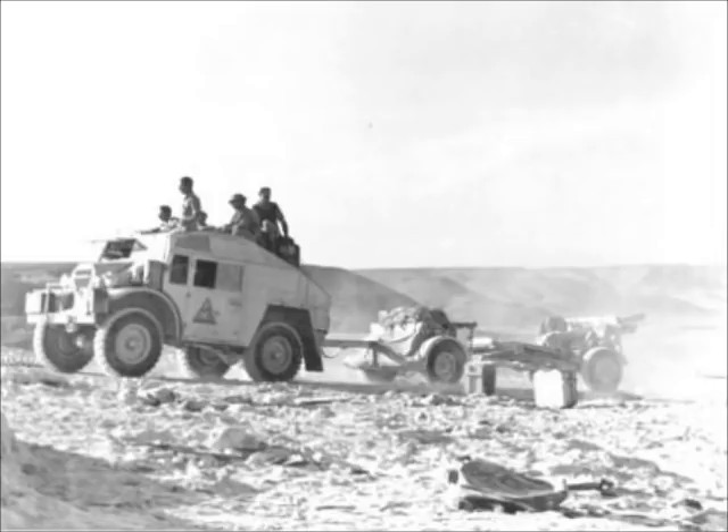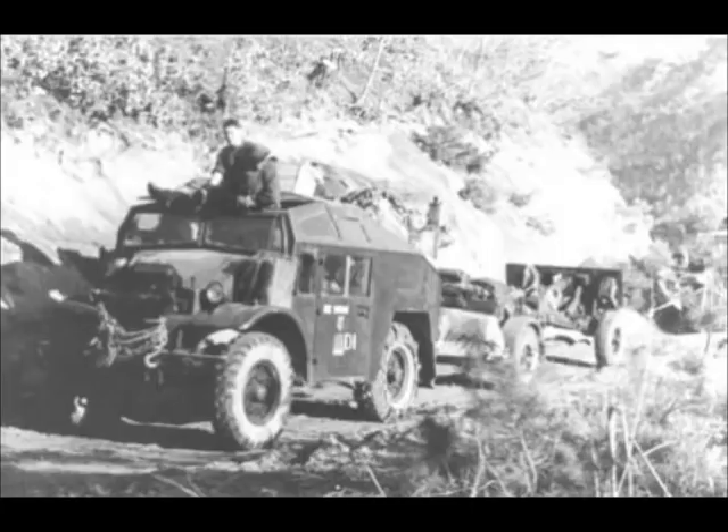For the specs, the gun has an 87.6mm caliber barrel, a range of 12,250 meters, a weight of 1,800 kilograms or 1.8 tons, a crew of six, and ammunition that included high explosive, armor piercing, or smoke.